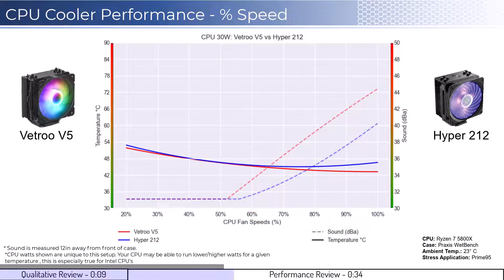With that in mind, we will first look at the fan's performance on an idle CPU, which is assumed to be using 30 watts of power. When comparing the Vetru cooler in red to the Hyper 212 cooler in blue, both coolers perform similarly under 70% fan speed. However, given that neither fan is expected to go above 50% during idle, sound is not a consideration.